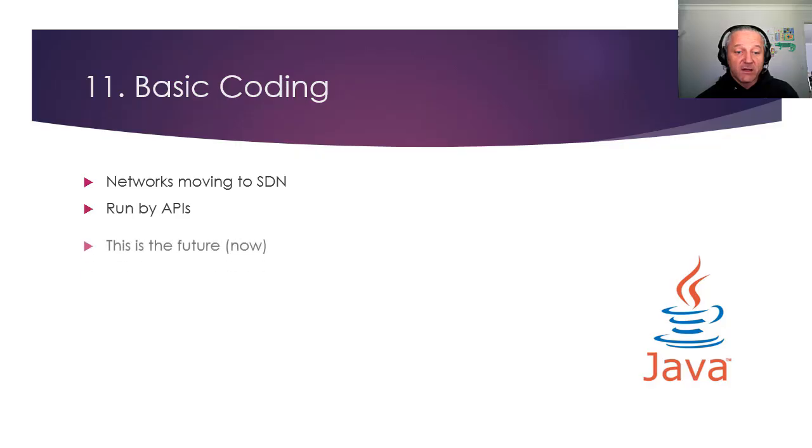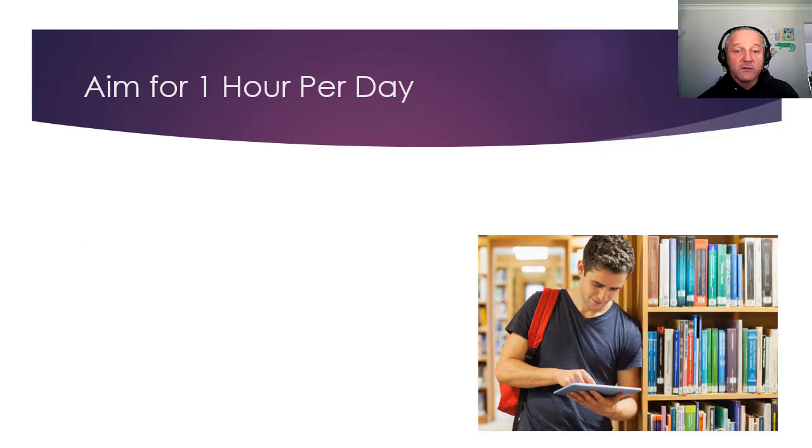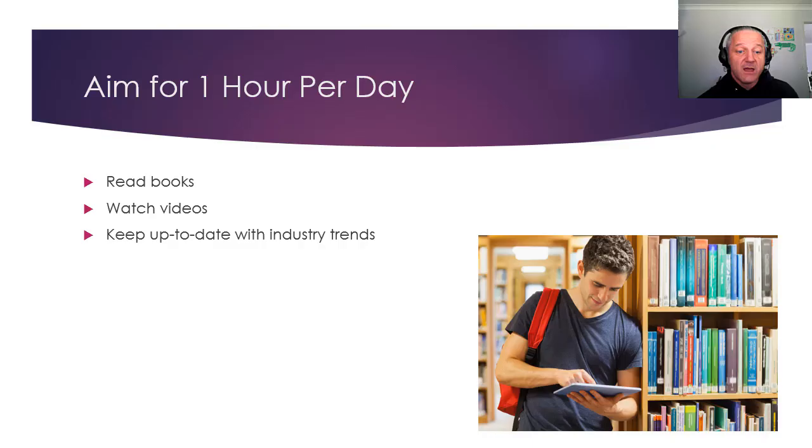APIs — this is the future, and it's actually in use now. The next version of the CCNA is going to be featuring software-defined networking. So some basic coding — you don't need to be an expert, just know a little bit. Learn a little bit about Python, a bit about Java — there are loads of tutorials out there. You personally need to aim for roughly an hour a day if you can. Read books, e-books, or hardback books, watch videos on YouTube or learning websites. Just keep up to date with what's happening in the industry via Facebook groups and journals relevant to your field.